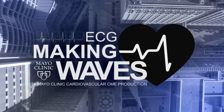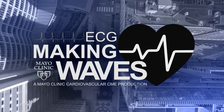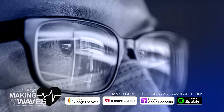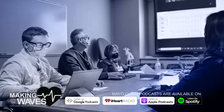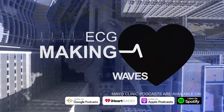Welcome to Mayo Clinic's ECG segment, Making Waves, Continuing Medical Education Podcast. Join us for a lively discussion on the latest and greatest in the field of electrocardiography. We'll discuss some of the exciting and innovative work happening at Mayo Clinic and beyond with the most brilliant minds in the space and provide valuable insights that can be directly applied to your practice.